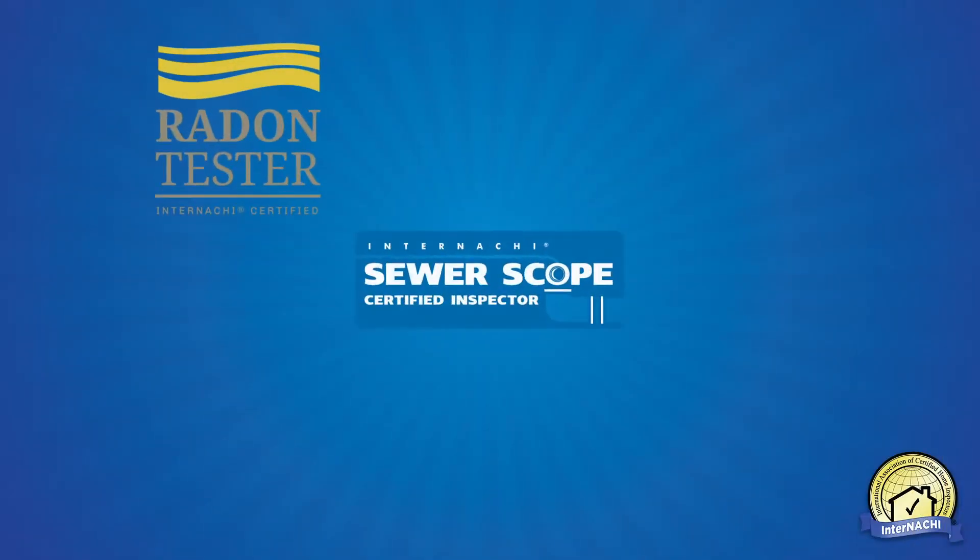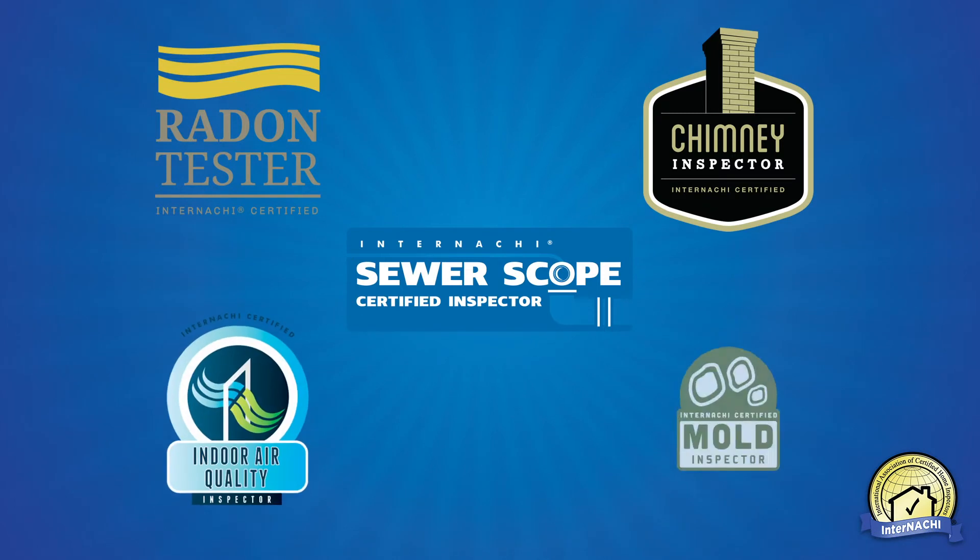Some of our additional services we offer here at Home Run Certified are radon, sewer scope, chimney scope, air quality and mold testing.